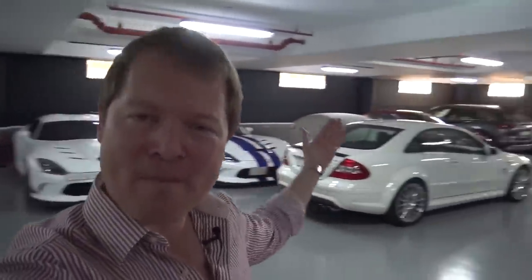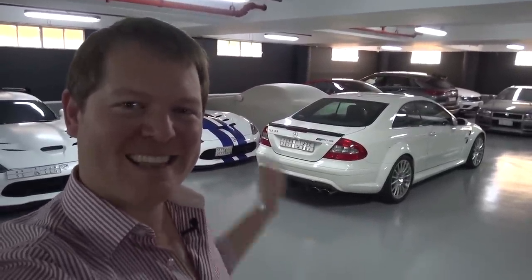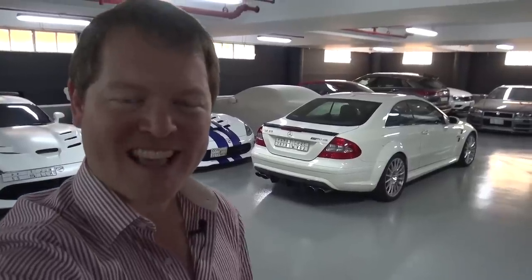Hi guys, I'm Shmi. Hello and welcome back to the channel. Today you join me at the Bunker Jeddah, a private garage here in Jeddah, Saudi Arabia, with some very nice cars around. But one in particular that we're going to be checking out: the Mercedes-Benz CLK 63 Black Series.